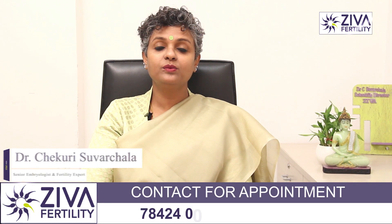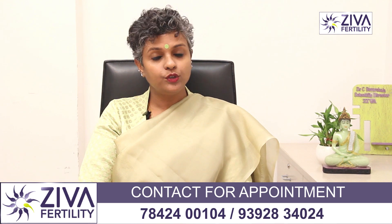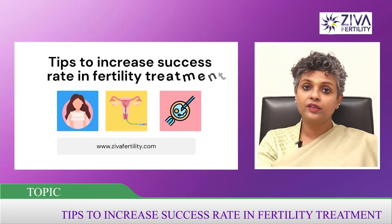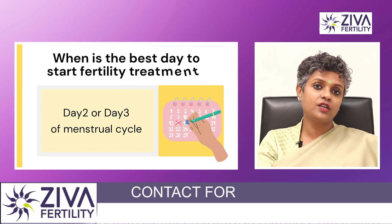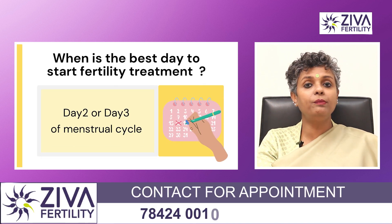Hi, I'm Dr. Swachla, Scientific Director with Ziva Fertility Centers. When you go to a gynecologist or a reproductive endocrinologist for treatment, they usually ask you to come on day two or day three to begin the treatment.